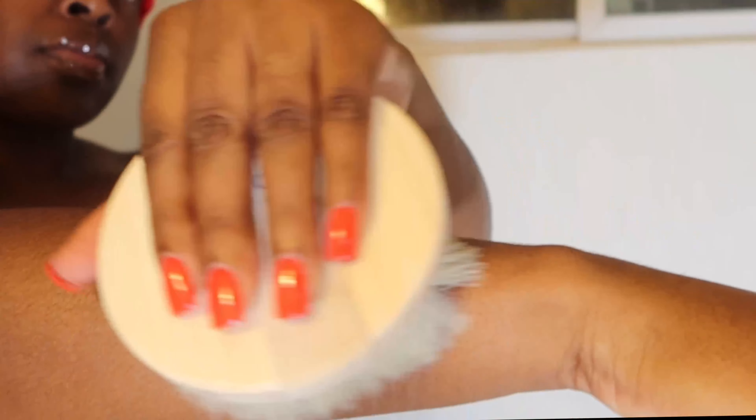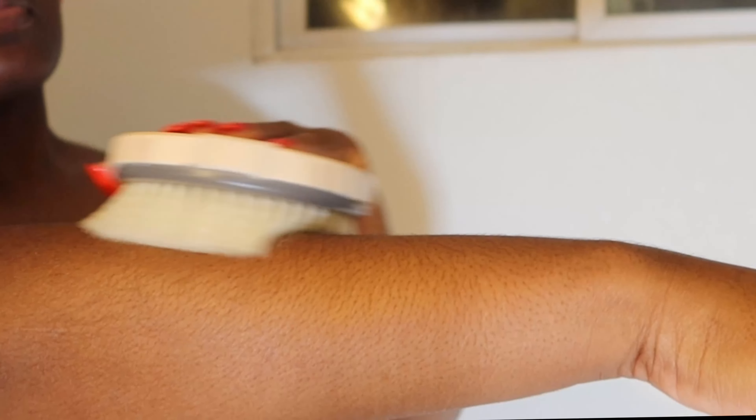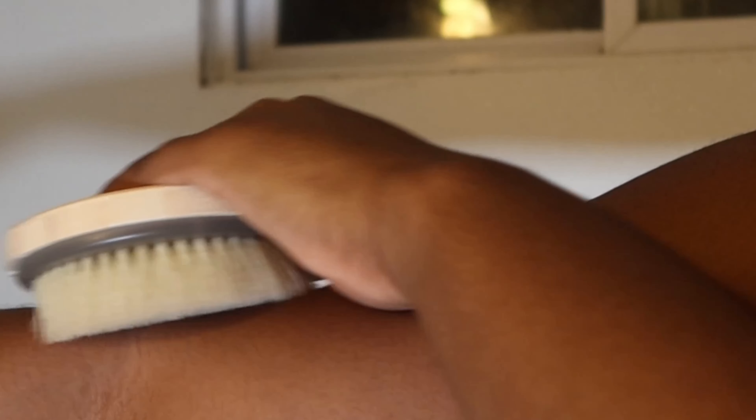First, we're going to start off with dry brushing. It is a form of exfoliating and it has many benefits for the body. It gets rid of dry flaking skin and helps encourage blood flow to certain parts of the body.